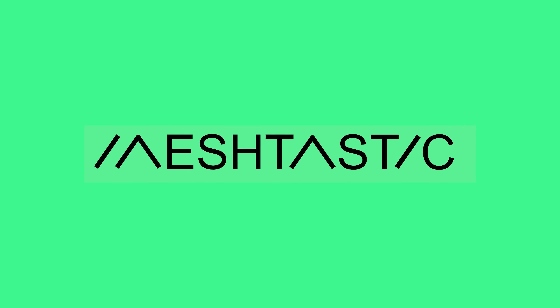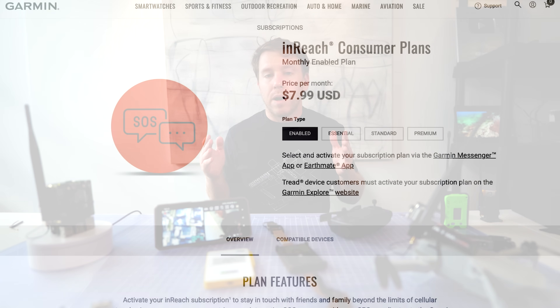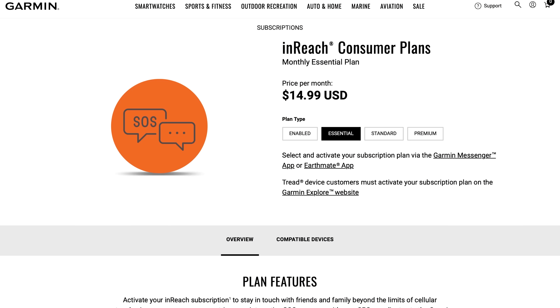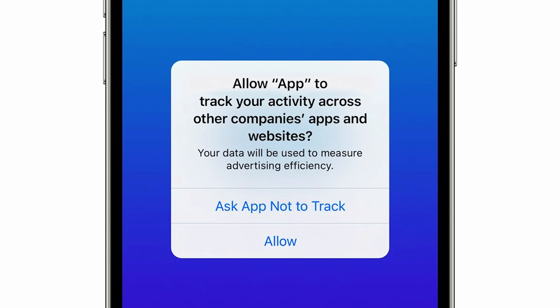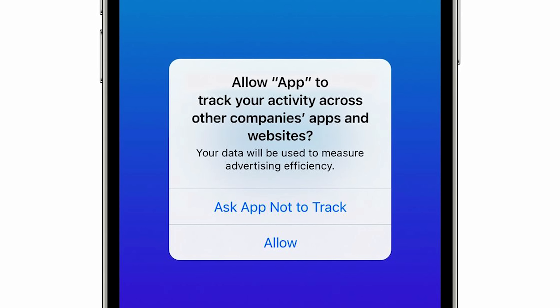The problem is, most of us don't even own our tech anymore. It's locked behind subscriptions, DRM, and cloud accounts we never asked for. Our devices spy on us, and every update seems to push us toward yet another monthly fee.